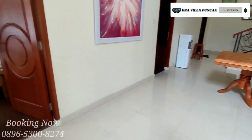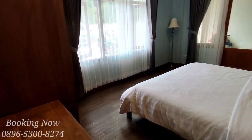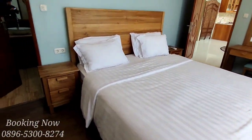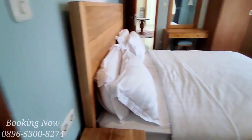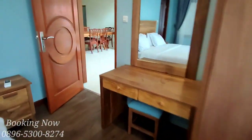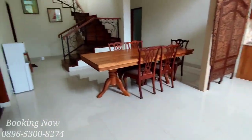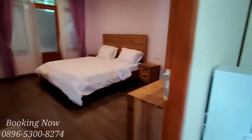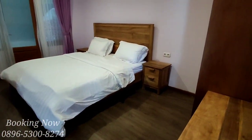Langsung saja kita review untuk kamar yang pertama. Untuk semua kamar ukurannya double bed. Di setiap kamar difasilitasi dengan AC, dan untuk kamar mandi semuanya ada water heater.